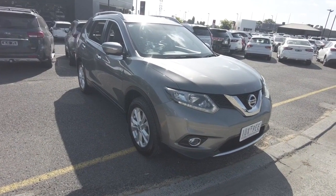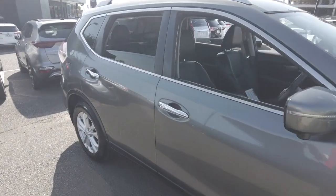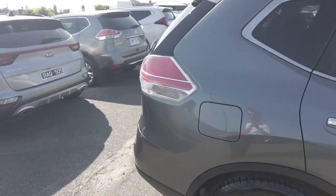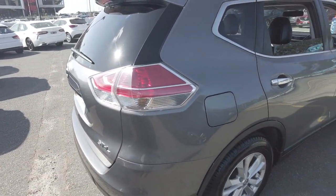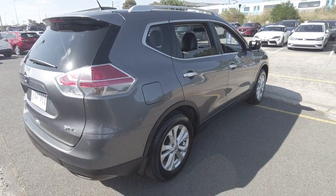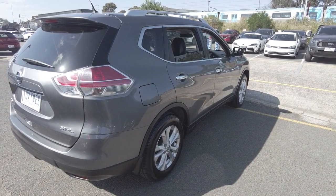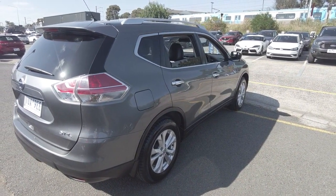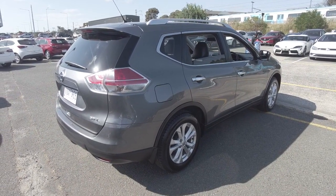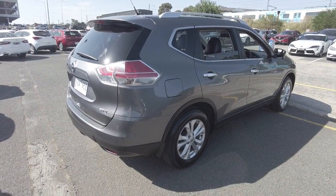The previous owner has taken beautiful care of this car, leaving it in excellent condition both inside and out. There's an extreme amount of reliability within the Nissan, and it's extremely hard to fault the interior or the exterior. This features a seven-speed CVT transmission and also features a five-star NCAP safety rating. Average fuel economy is 7.9 litres per 100 kilometres, and it is front-wheel drive.